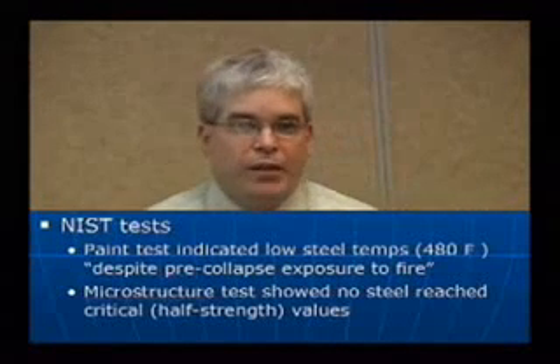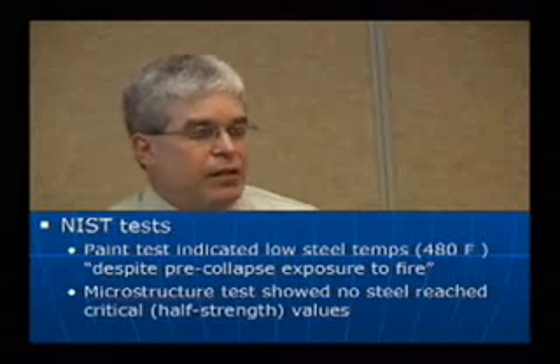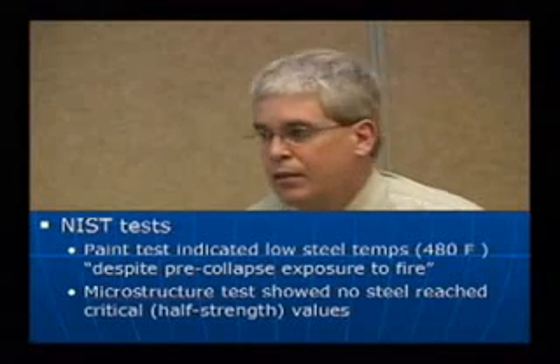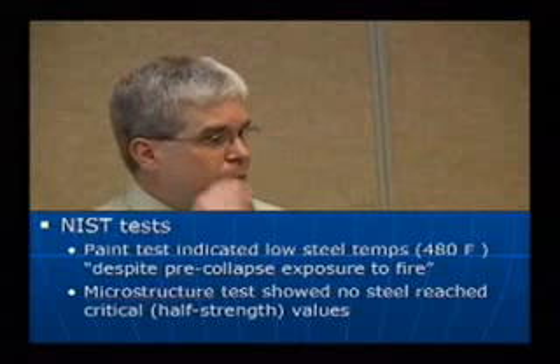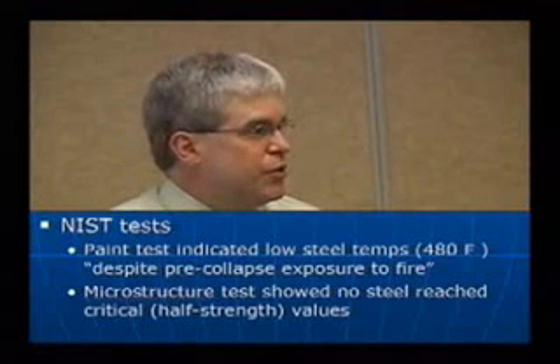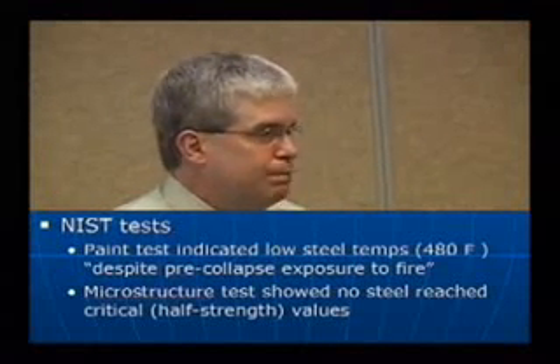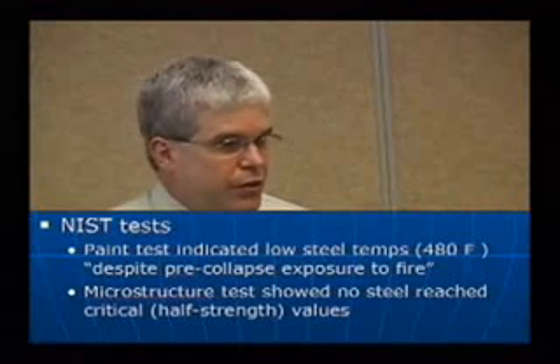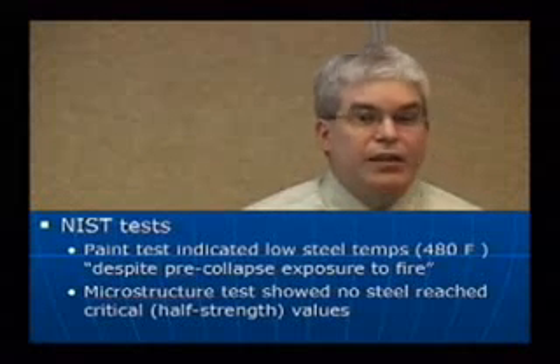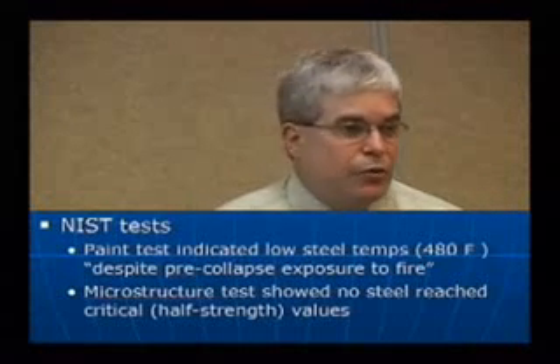The most important and informative test they did was something called a paint deformation test, where they showed that despite pre-collapse exposure to fire, less than 2% of the samples showed temperatures above 480 degrees Fahrenheit. They did another test of steel microstructure, which showed that none of the steel samples reached the critical half-strength value.